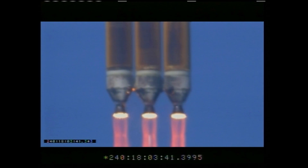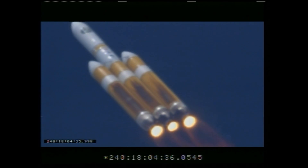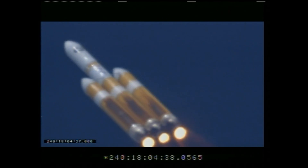Downrange distance about one-tenth of a nautical mile. 1,645 feet per second, downrange distance 1.26 nautical miles.